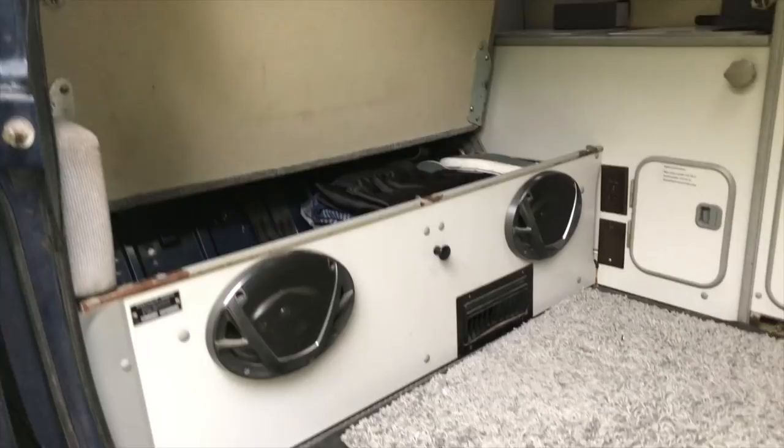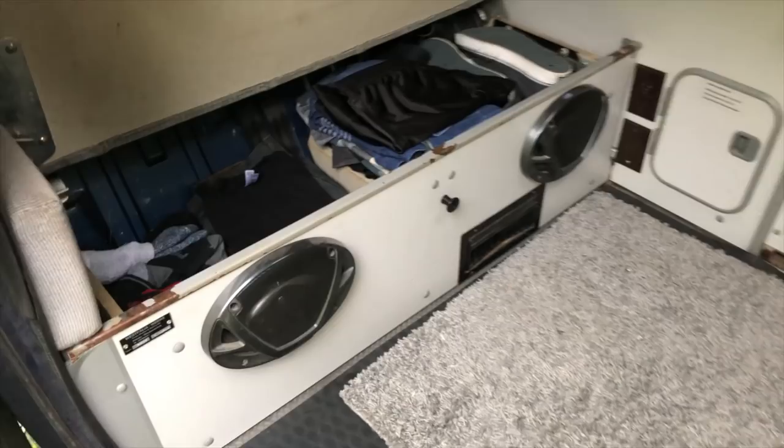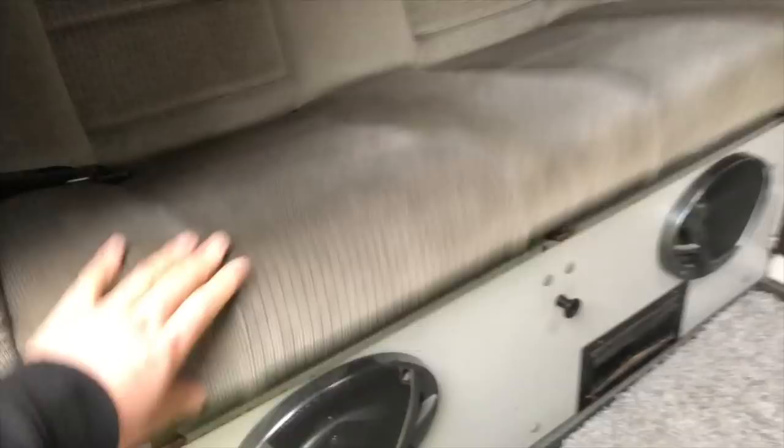With the Westphalia, the way the back seat flips up and around into the bed allows for a lot of storage area underneath. I've been able to utilize this space by storing my laundry underneath — socks, underwear, shirts, jeans, a few extra clothes, some shoes — all my dirty laundry tucks in underneath there, all nice and stored away under the back seat, keeping van life organized and simple.